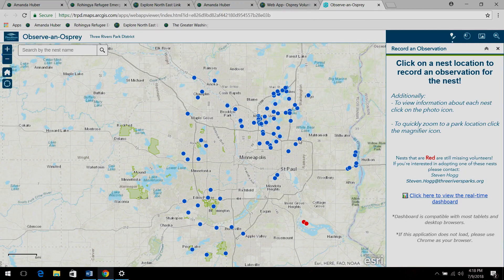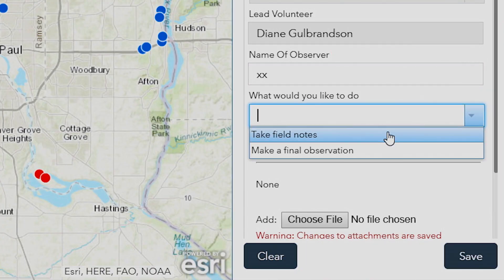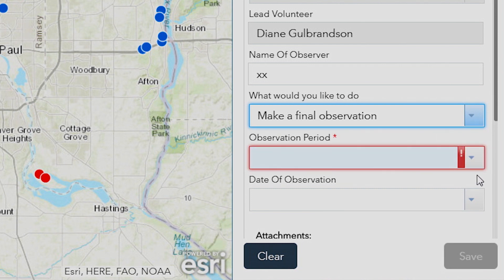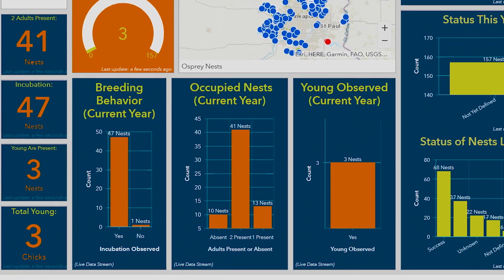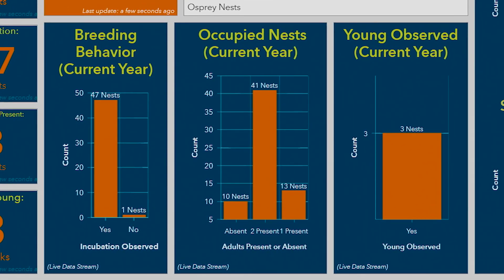I was able to use Web App Builder — you can click on one of the points. It's using the smart editor widget and I created a cascading form. So based on different answers, if you put in an observation you can click to take field notes, or if they were to click on making a final observation, concurring fields would pop down based on their selection.